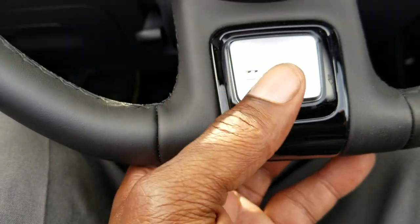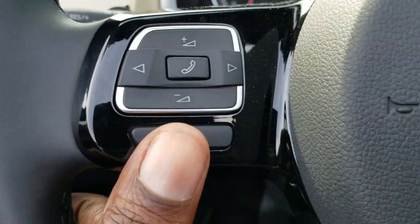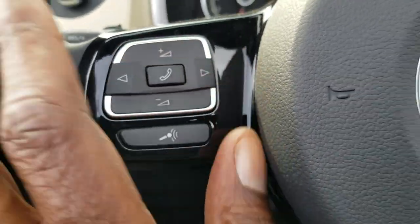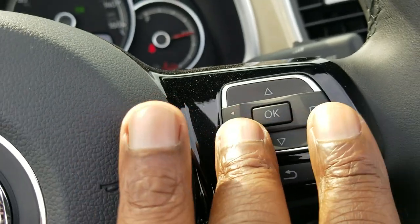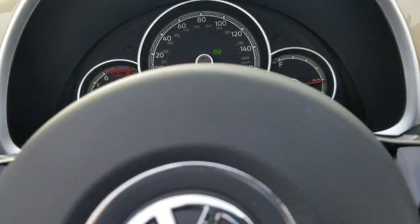The steering wheel is leather-wrapped with a flat bottom and a Beetle emblem at the base. Cruise control functionality is on the stalk. On the back of the steering wheel you have volume control and your voice command setup, and there's the mouse where you do left, right, up, or down to change that customizable display.